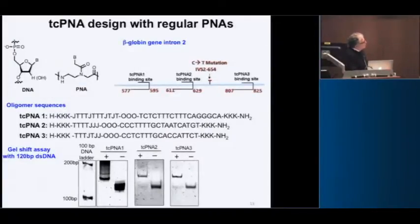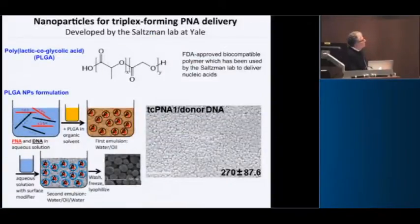Unlike CRISPR, where you can basically dial in your guide RNA, there's some empirical testing of the sequences — it's not exactly ready for general use, but you can develop specific molecules for specific genes after some experimentation. We showed that these bind by gel shift. Importantly, we collaborated with the lab of Mark Saltzman across campus, an expert in drug delivery including nucleic acids.